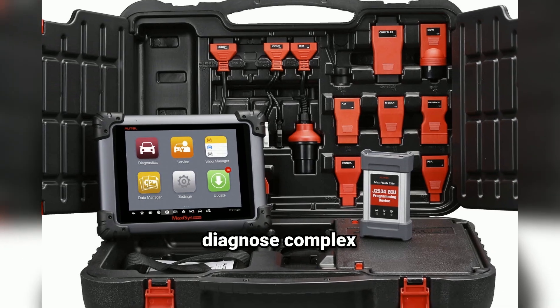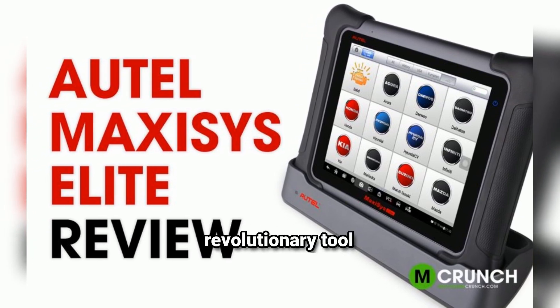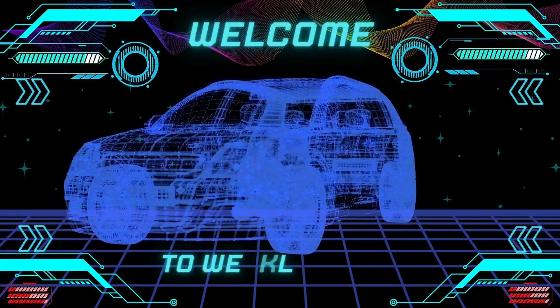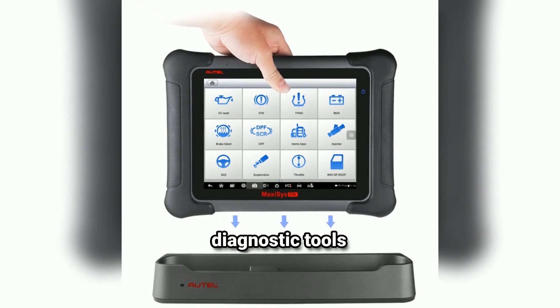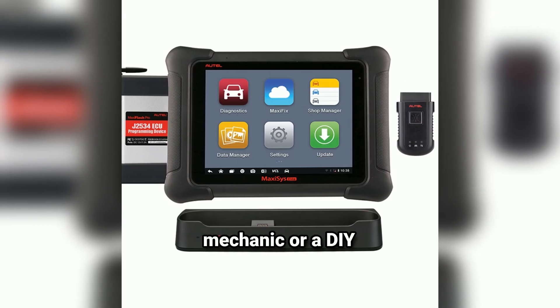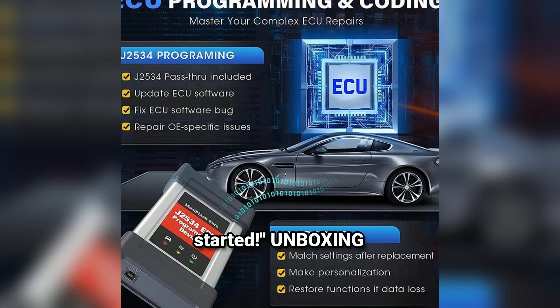Ever wondered how mechanics can diagnose complex car issues with such precision? Let's dive into the world of the Autel MaxiSys Elite, a revolutionary tool that's transforming the automotive industry. Hey everyone, welcome back to our channel Weekly Tools. Today we're diving into one of the most powerful automotive diagnostic tools on the market, the Autel MaxiSys Elite. Whether you're a professional mechanic or a DIY enthusiast, this tool promises to elevate your diagnostic game. Let's get started.